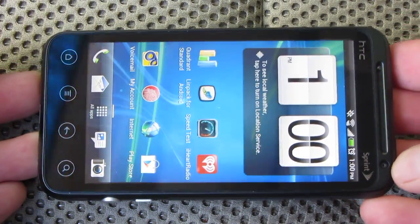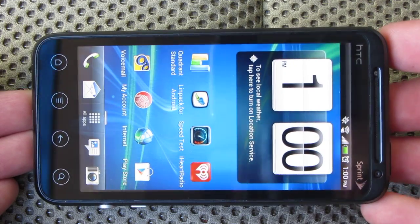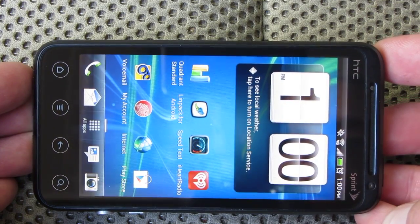What's going on everybody? We are going to be doing just a real quick 4G speed test for the HTC Evo V on the Virgin Mobile Network. Got a few requests to do that, so I'm going to go ahead and do that.